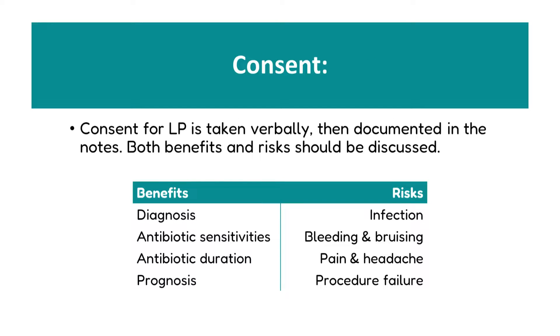Consent for lumbar punctures is taken verbally but then documented in the written notes. Both benefits and risks should be discussed with the parents. The benefits include the diagnosis, antibiotic sensitivities and decisions about duration, and prognostication depending on organisms. Risks we must mention include the risk of introducing an infection — which is why it is a sterile procedure — the risk of bleeding and bruising, pain or headache, and the potential for procedural failure.